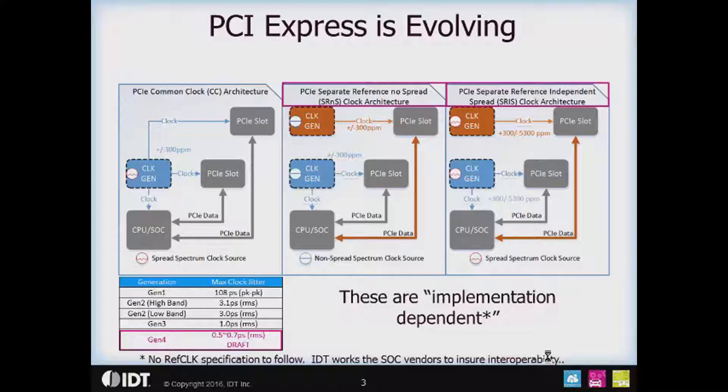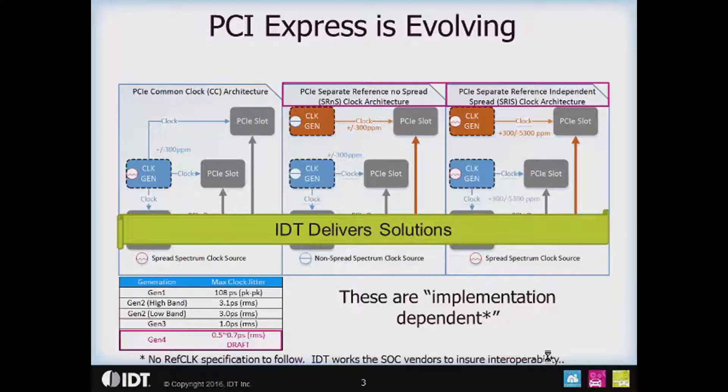SRNS and SRIS clocking will be implementation dependent, meaning there will not be an explicit reference clock jitter specification. That means IDT will need to work with SOC vendors to ensure interoperability. Regardless of whether there is an explicit specification or not, IDT delivers solutions for these architectures and increasing performance requirements, and we have always done so.